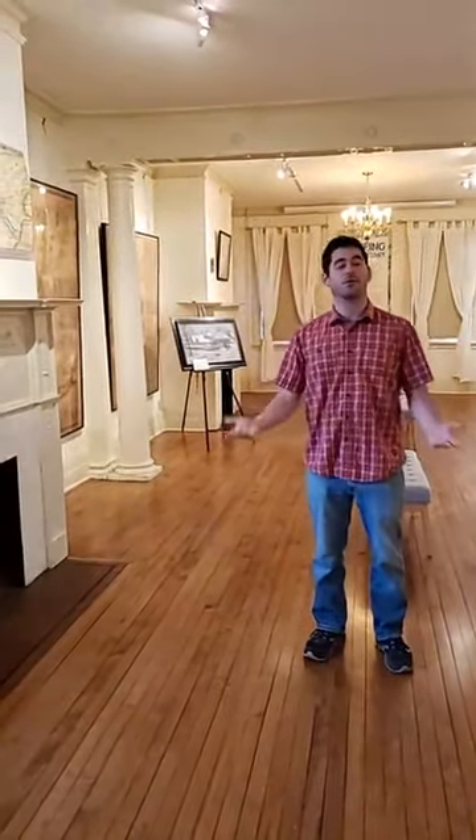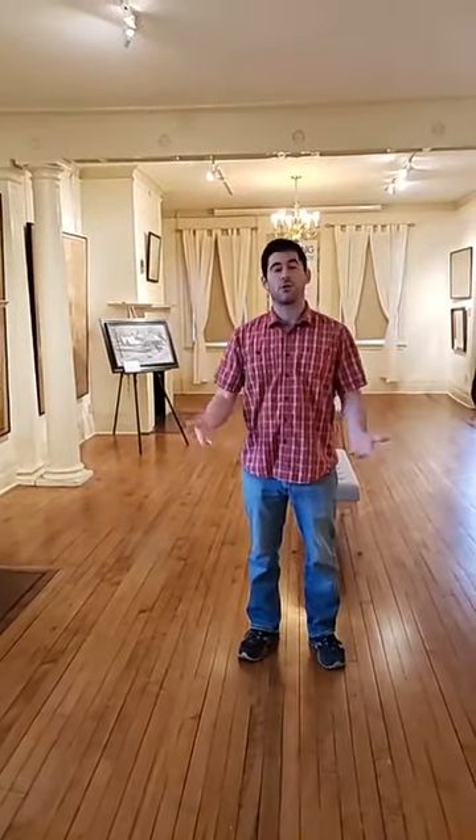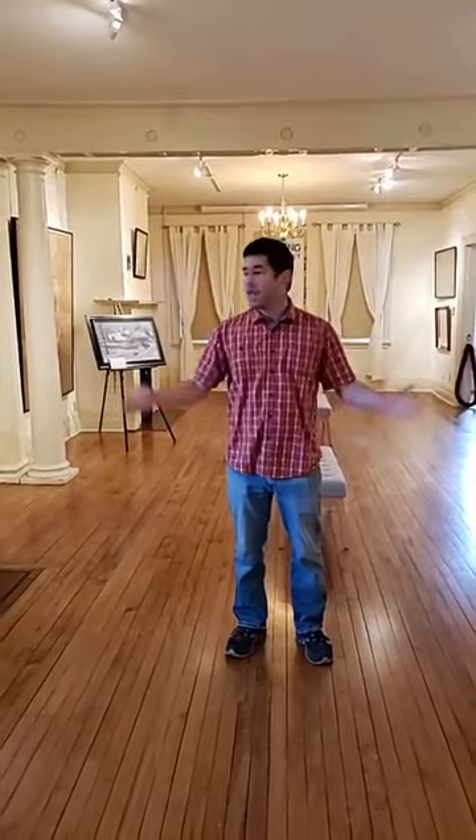All right, folks. Welcome to our live stream. We're really happy to be here on behalf of the Downtown Schenectady Improvement Corporation. My name is Mike Dianna. I'm the Programs Manager at the Schenectady County Historical Society. We are a historical society and museum that operates in Schenectady. You can find us at 32 Washington Avenue in the Stockade District. That's where we are right now — this is our home base.